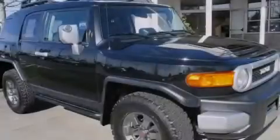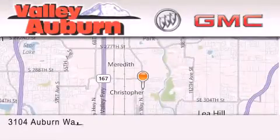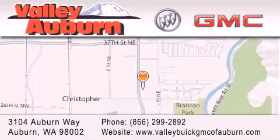Stop by today and test drive this automobile for yourself. Valley Buick GMC is located at 3104 Auburn Way in Auburn. Our goal is to exceed all of your expectations to ensure that you'll return for future visits.